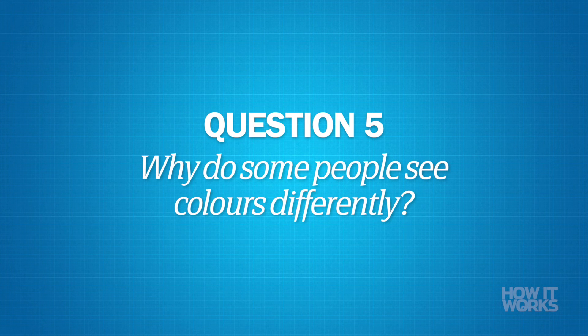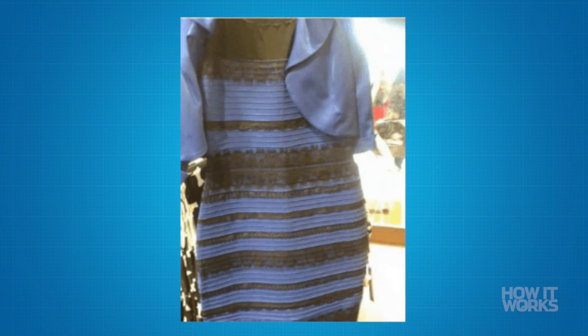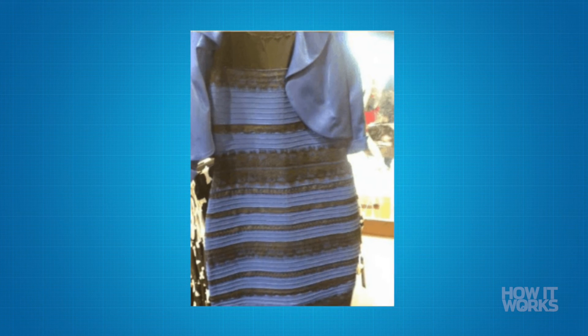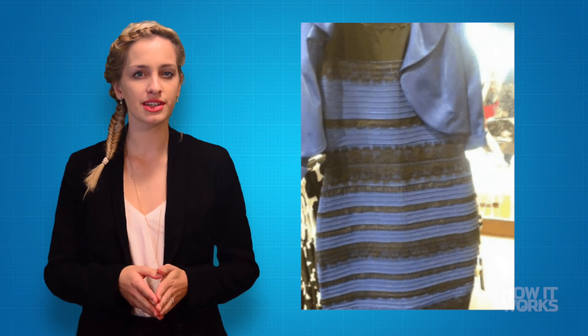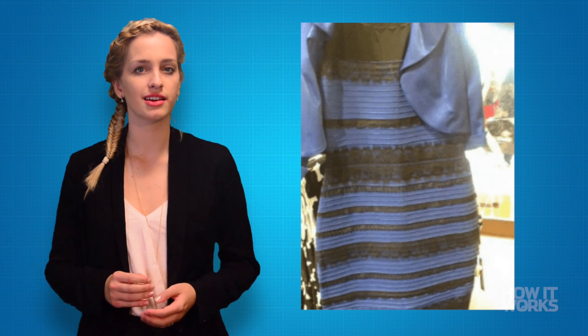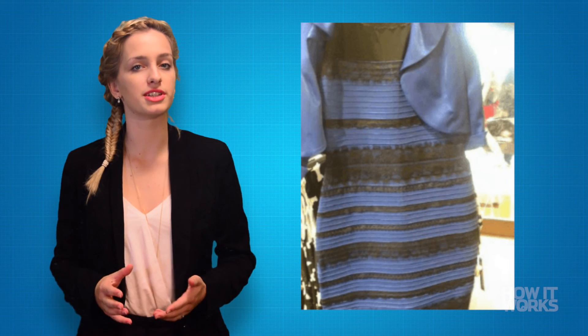Why do some people see colors differently? Our brains are usually good at looking past the color of the light illuminating an object to determine that object's true color. However, some people may interpret the color of the light differently to others, causing their brains to perceive the object as a different hue.